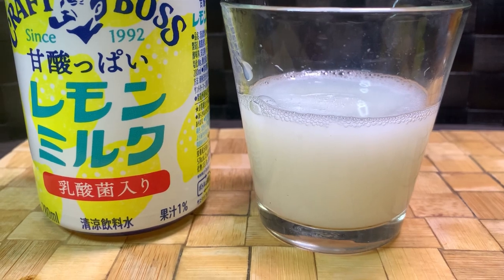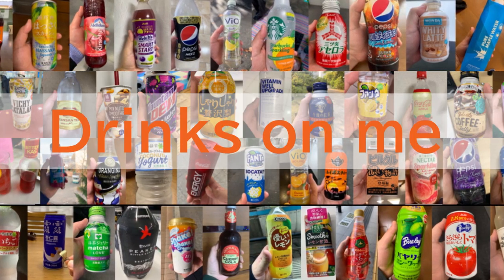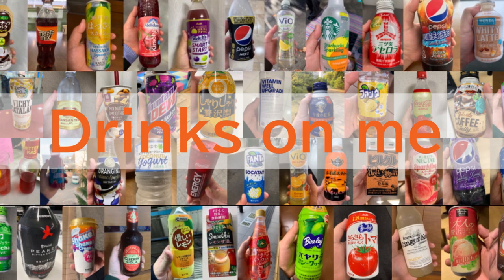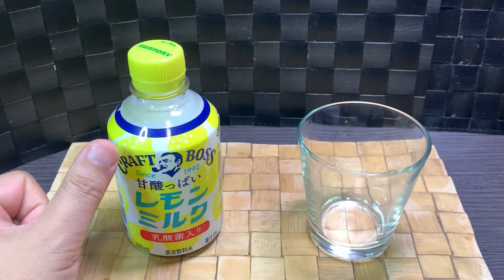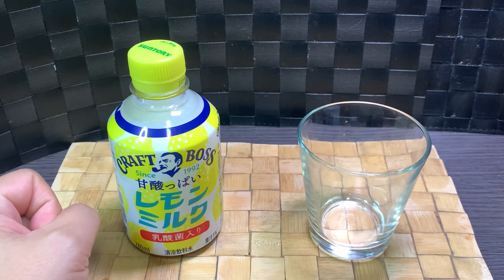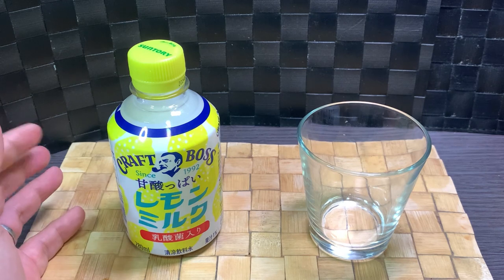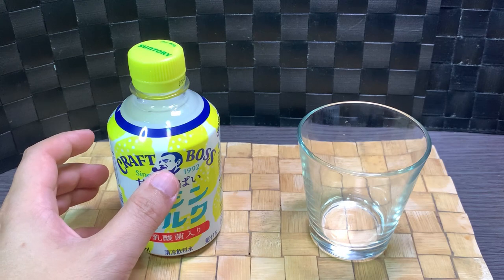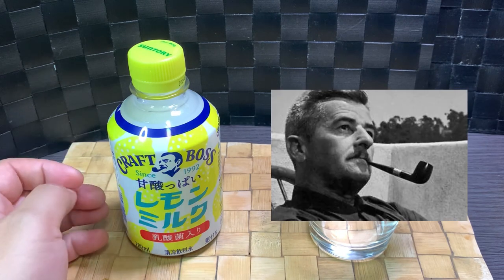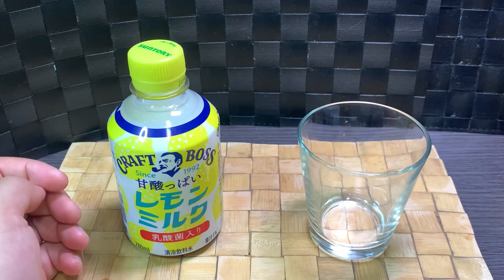I don't know, it looks like cow piss to me. So this is Kraft Boss Lemon Milk. Boss is a brand that's mainly used for coffee drinks from Suntory. Not exactly certain why they use William Faulkner, the author, as their image character, but it's been around since 1992.